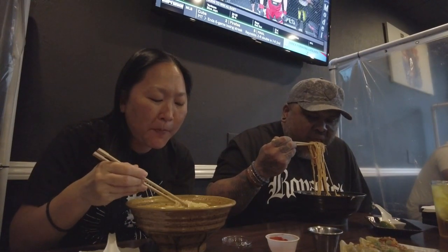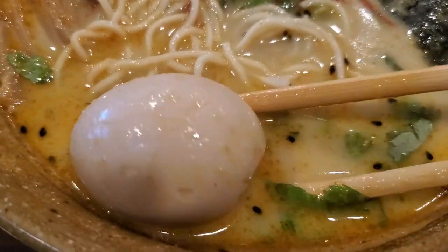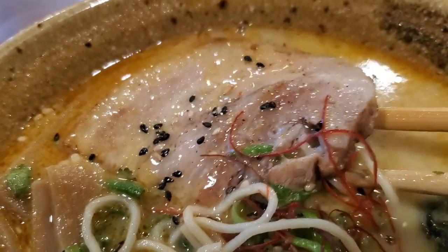How's everything tasting so far? Super good. Mine has bamboo shoots on it too. Nice Thai flavors. And mine has a big egg and a big piece of char siu. Super good.